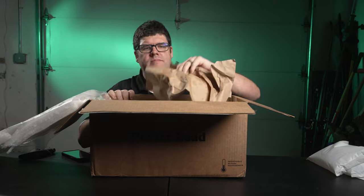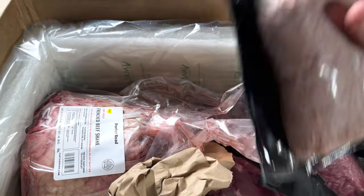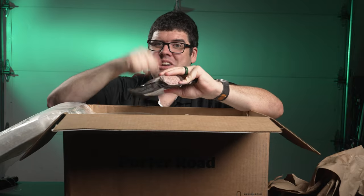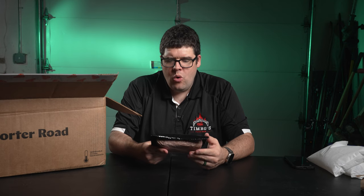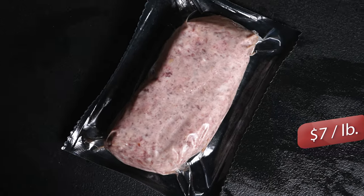Next, got some paper and as you can see there's some meat. Let's just put our hands in here and pull something out. It's thawed out — I don't hear a bang, bang, bang. It's squishy.